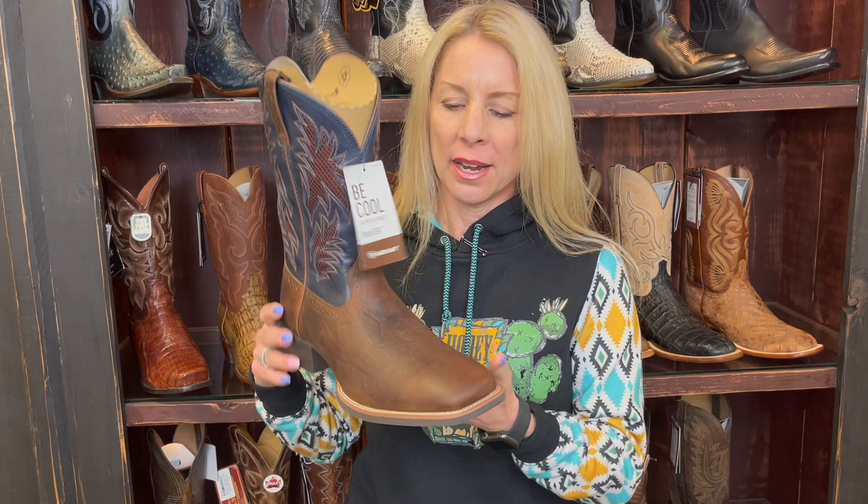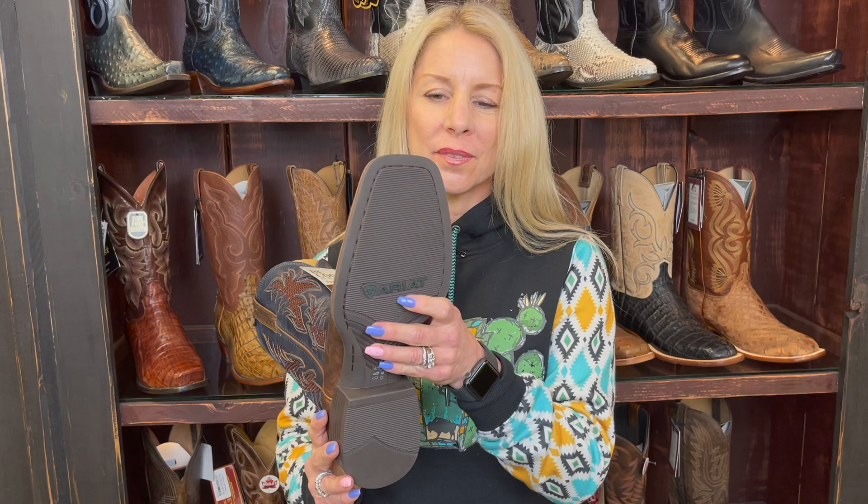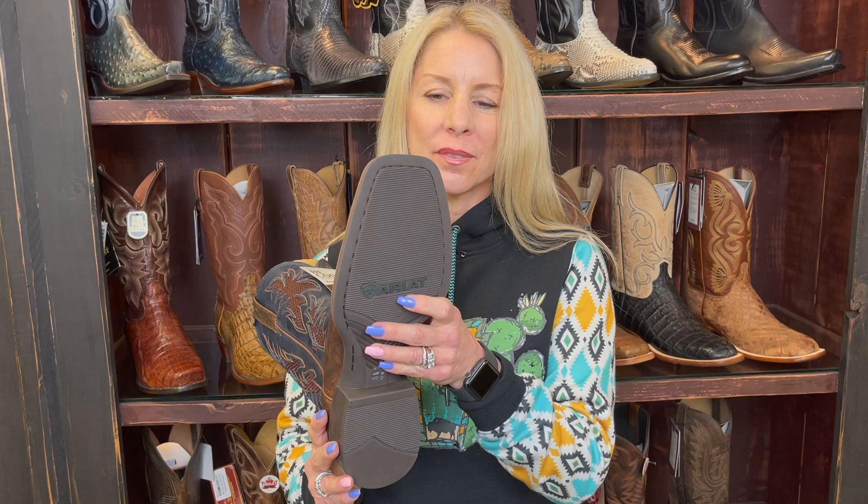Look at these colors — aren't they great? Dark blue with a brown inset, the base of it a nice dark brown. Everything on this boot just screams brand new and I'm ready for a new owner. Look at the bottom. This is an altogether just a good looking boot.